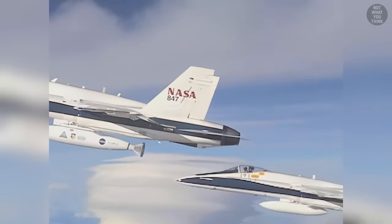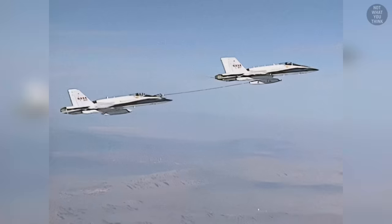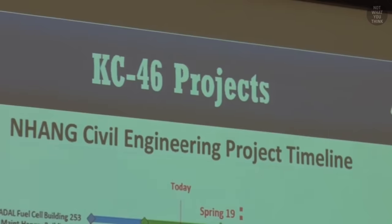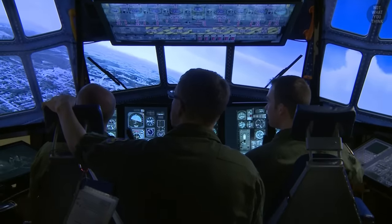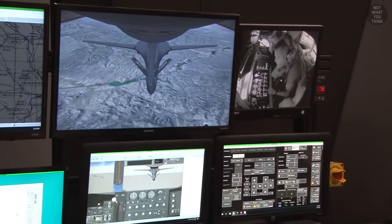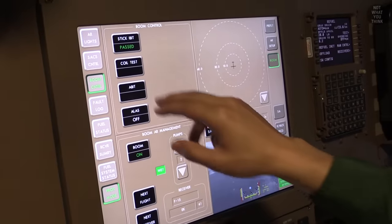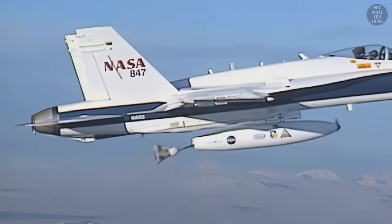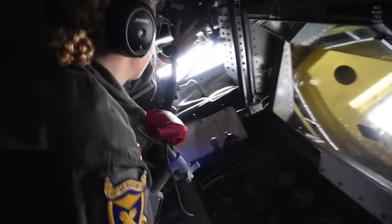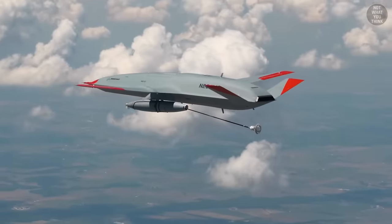The automated aerial refueling program started back in 2004, with the first successful test conducted in 2007 by DARPA with help from NASA. In 2020, the Air Force submitted a proposal to Boeing to develop autonomy algorithms and install them on KC-46 tankers at a cost of up to 55 million dollars — but only after Boeing finishes RVS 2.0. But is this remote vision system an over-engineered blunder, or did Boeing make the mistake of under-engineering it? And if automated aerial refueling is the future, was RVS really a necessary step — especially if you could transition from looking through windows to an automated system in one go? Let us know what you think of robots taking over the skies.